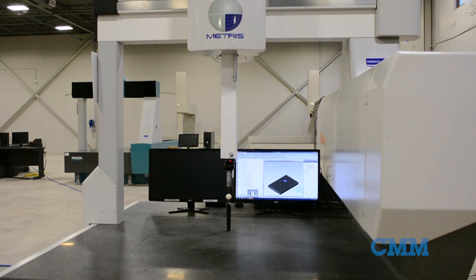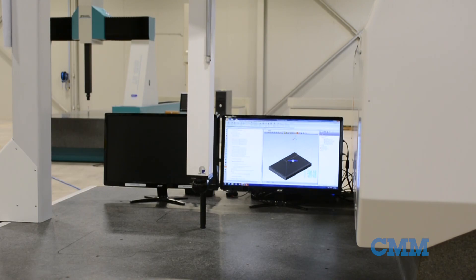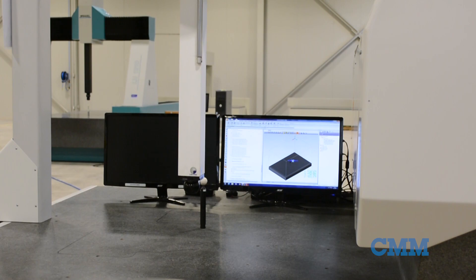The LK Metris Libero 15108 is a high accuracy coordinate measuring machine. This precision system is pre-owned and has a measuring range of 1500 millimeters, 1000 millimeters and 800 millimeters in X, Y and Z.